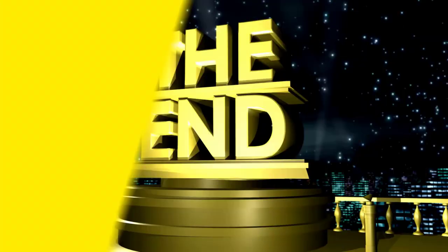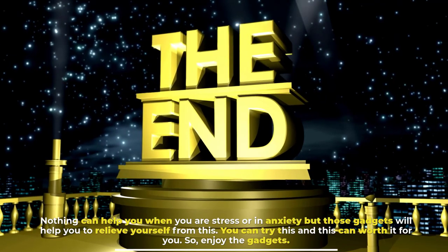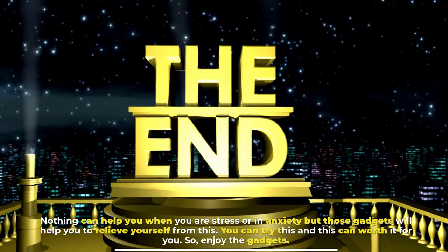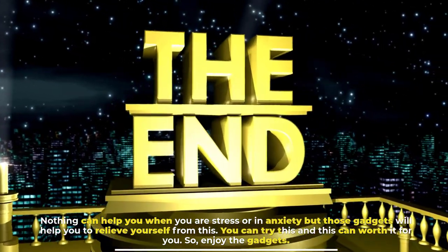Nothing can help you when you are stressed or anxious quite like these gadgets, which will help you relieve yourself. You can try these and they can be worth it for you. So enjoy the gadgets!